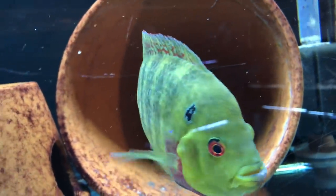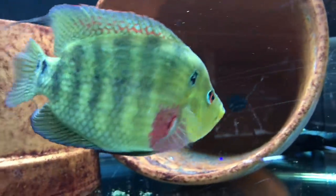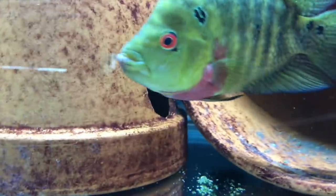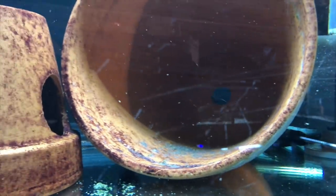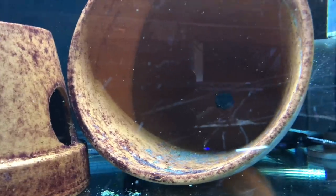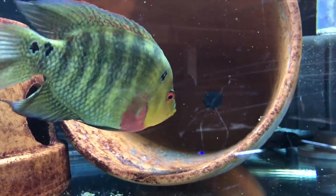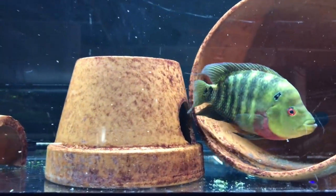This is an Amphilophus trimaculatus pair, or Trimac. You can see the male right there is tending to some wigglers. The female's been hiding out in this flowerpot cave — she does come out though. He's been a little rough on her since the spawn. They were doing fine throughout the spawn and even when the eggs were there, but once it got to wigglers he started getting a little rough on her, so she hides out in there and she does just fine.